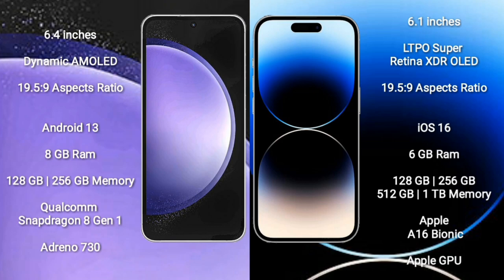iPhone 14 Pro comes with a 6.1-inch LTPO Super Retina XDR OLED Display. Samsung Galaxy S23 FE runs on Android 13. iPhone 14 Pro runs on iOS 16.